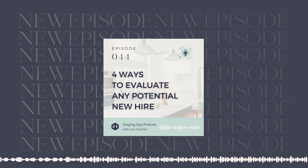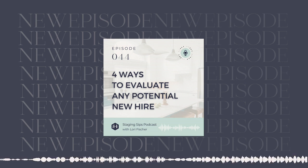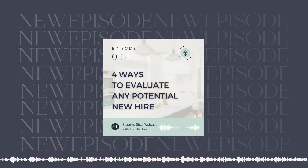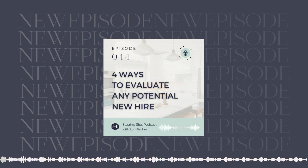Hello, hello everybody. Welcome back to the podcast. I'm so happy as always to be here with you. And this week we're actually doing a replay of a past episode. The reason for it is that it is so good. I want to make sure that if you missed it, you get to hear it, and if you listened to it before, you get to listen to it again. It is all about how to hire the best new team member.